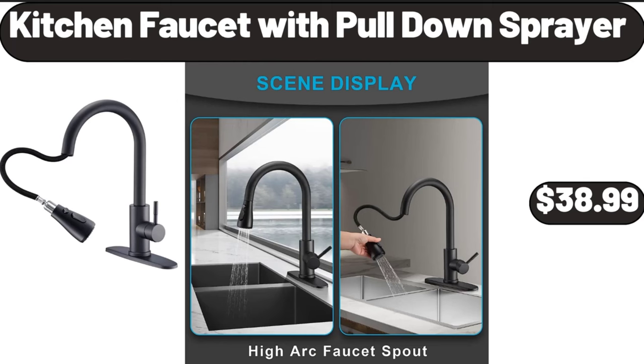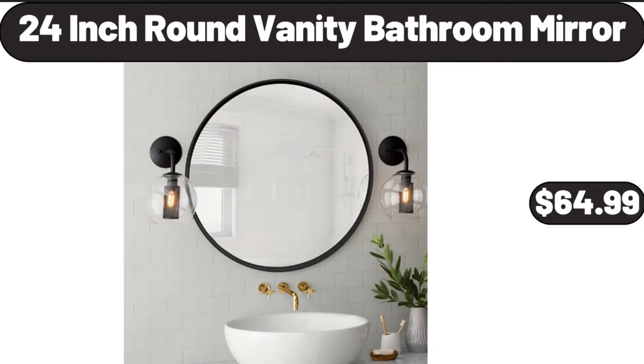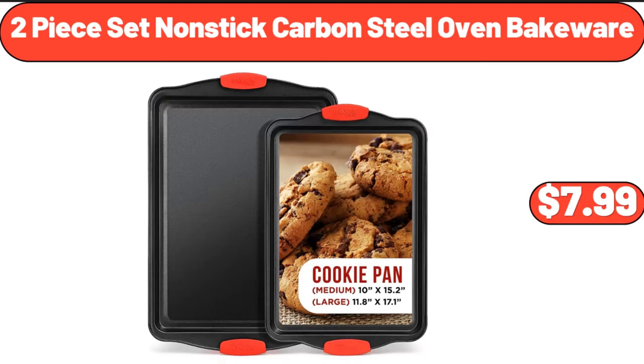Kitchen faucet with pull-down sprayer, $38.99. 24 inch round vanity bathroom mirror, $64.99. 2 piece set non-stick carbon steel oven bakeware, $7.99.